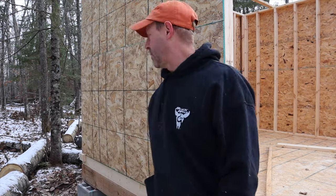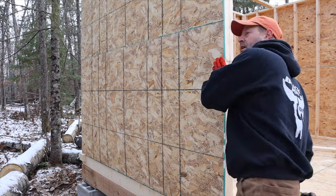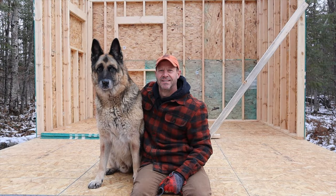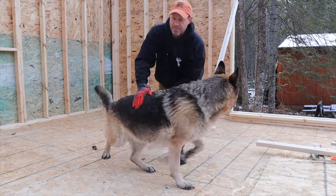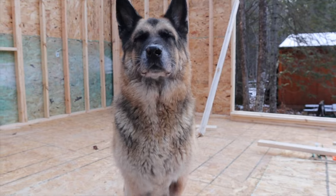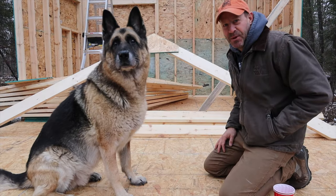Once we get those stud walls nailed in we are going to move on to rafters. Good boy, you want a treat? I'm going to give you a treat. The smartest dog in the world.